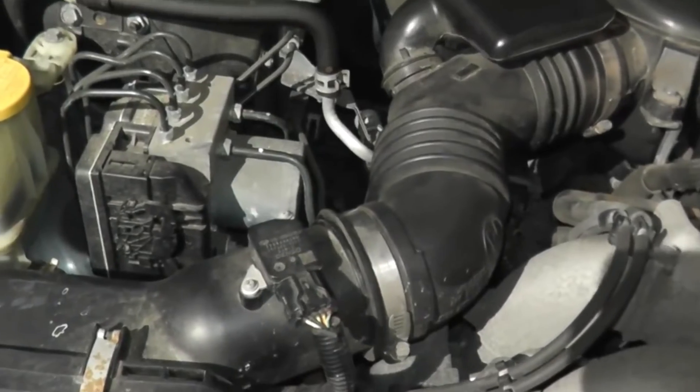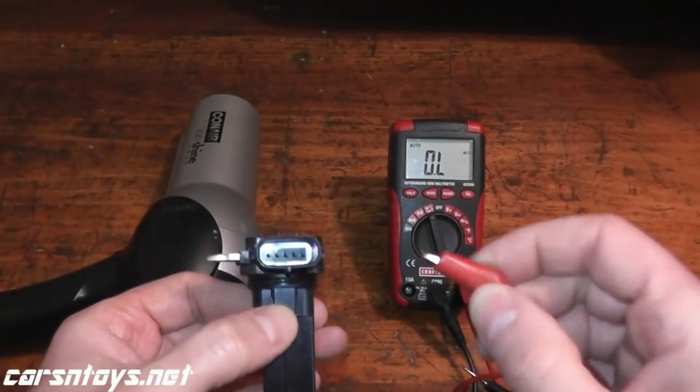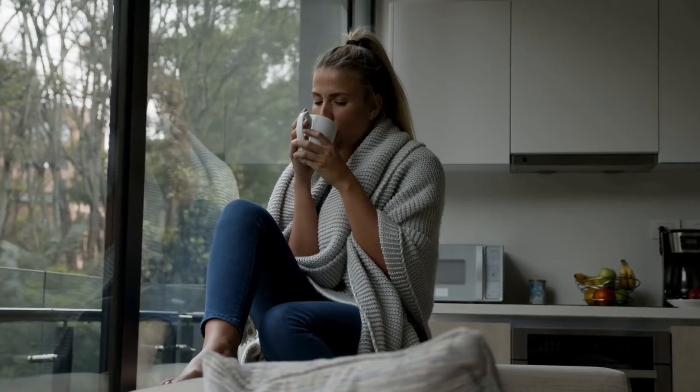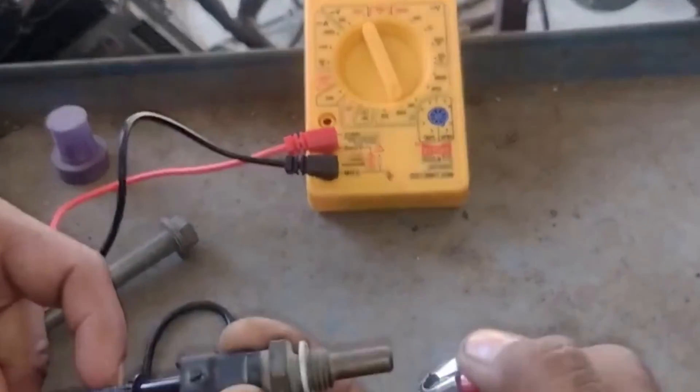Intake Air Temperature Sensor — the climate controller. The intake air temperature, or IAT, sensor is the climate controller of your engine. It adjusts the fuel mix based on the air's temperature. It's like having a thermostat for your engine, ensuring it runs cool on a hot day and warm when it's cold — just right every time.